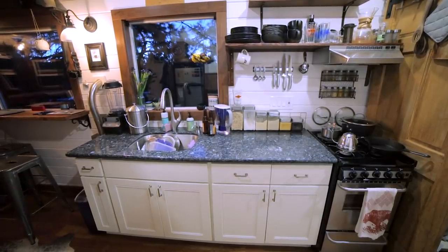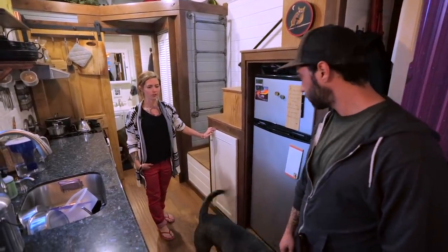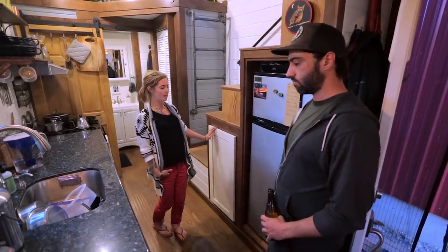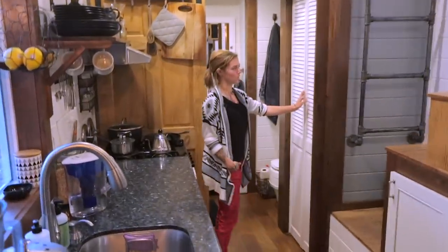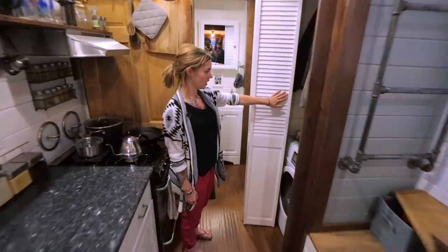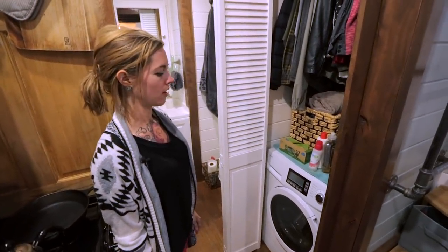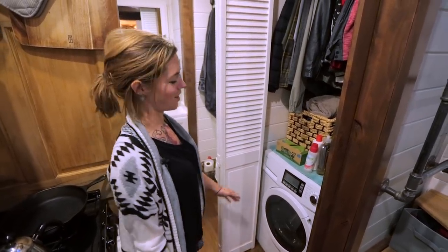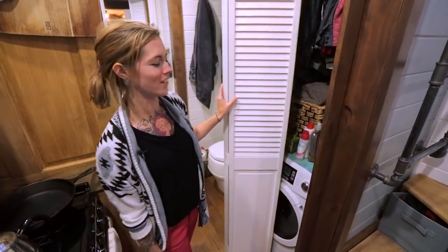In this cabinet we have our inverter for the solar setup — it's more of a utility cabinet. Here is our one and only closet space where we hang our clothes. We also have an all-in-one washer-dryer, which is great — it takes forever to dry, but it's still a luxury to have a washer, and we hang dry a lot of our clothes anyway.